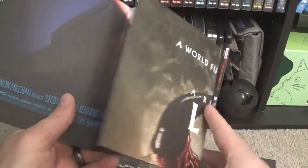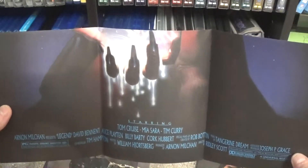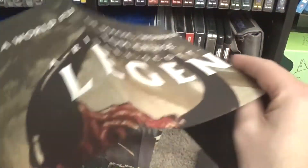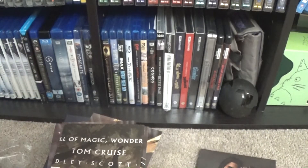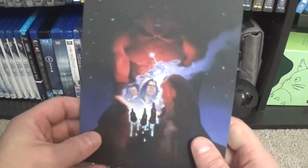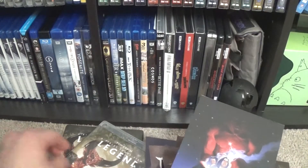Then we have a fold-out poster which I won't fold the whole thing out right now, but I'll keep it nice and pristine. It has both versions — the original cover and then the cover that's on this release — so it's both those pictures that you've seen a couple of times. That's really nice to have.